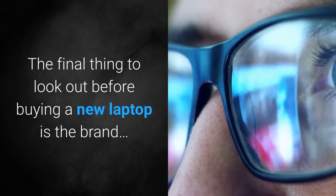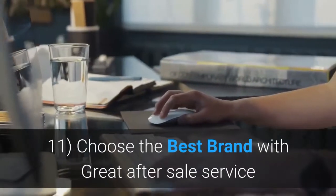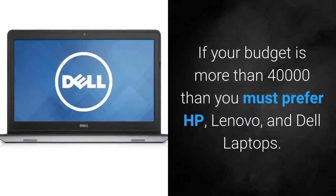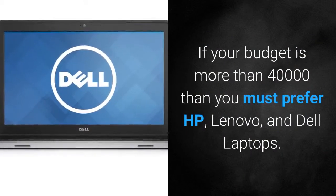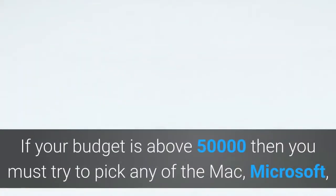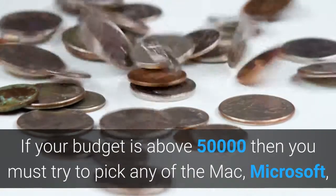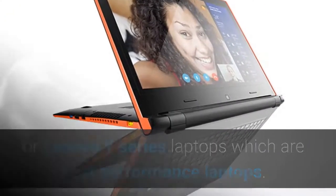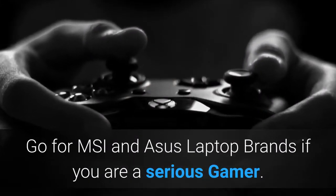Feature 11: Brand. Choose the best brand with great after-sales service. If your budget is more than 40,000 rupees, prefer HP, Lenovo, and Dell laptops. If your budget is above 50,000 rupees, try to pick Mac, Microsoft, or Lenovo Y series laptops, which are the best performance laptops. Go for MSI and Asus laptop brands if you are a serious gamer.